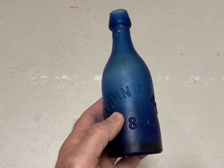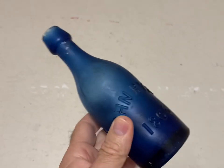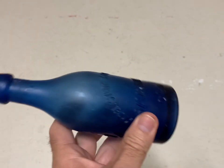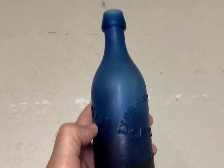This is another cobalt blue John Ryan from Savannah, Georgia. I've sold three or four of these lately and I've got two or three more left, but they always sell good — they're a pretty bottle. This one brought $150 plus shipping.